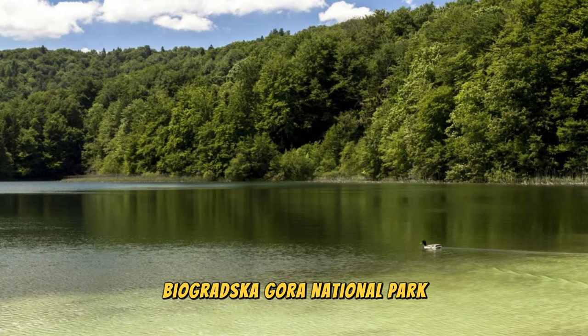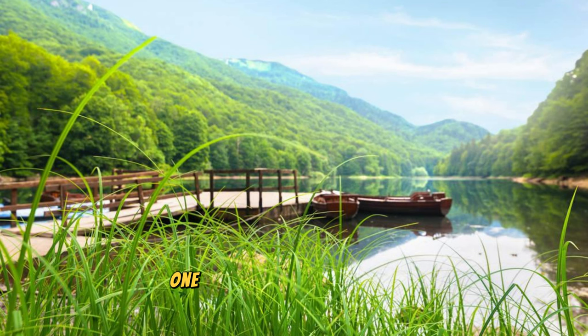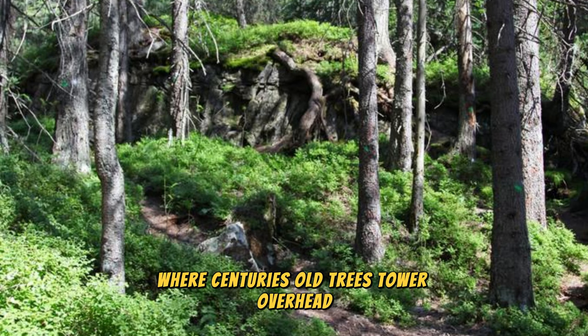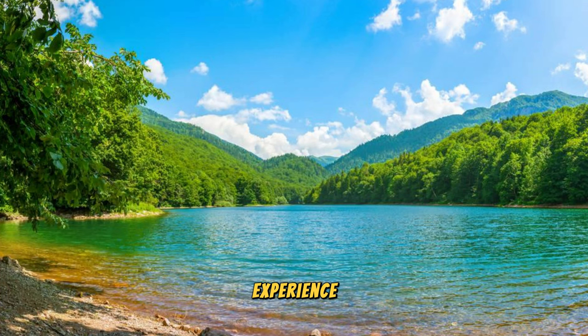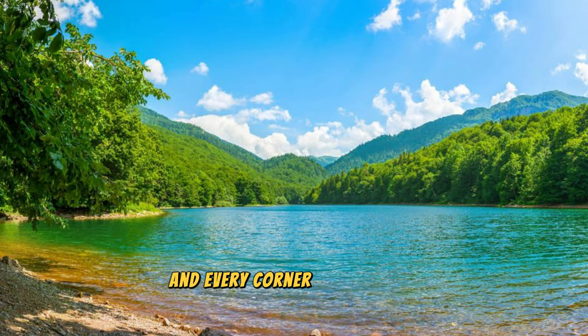Biogradska Gora National Park: Venture into the heart of Montenegro's wilderness at Biogradska Gora National Park, one of Europe's last primeval forests and a UNESCO World Heritage Site. Explore dense woodlands, crystal-clear lakes, and meandering rivers that form this pristine ecosystem, home to rare plant and animal species. Hike along scenic trails that wind through ancient beech, fir, and spruce forests, where centuries-old trees tower overhead. Discover the tranquil beauty of Biogradska Lake, a glacial lake surrounded by lush vegetation and teeming with wildlife. Experience the peace and serenity of this untouched wilderness, where nature reigns supreme and every corner holds a new adventure.